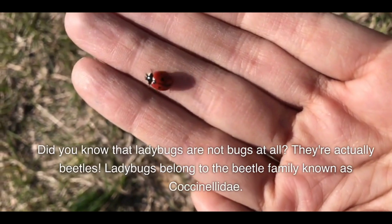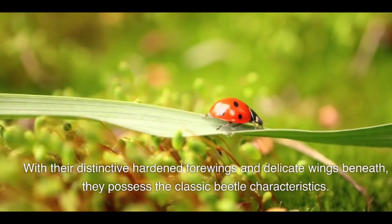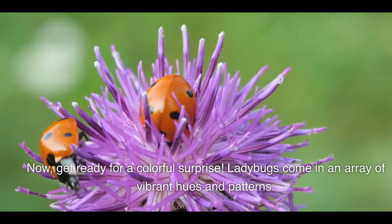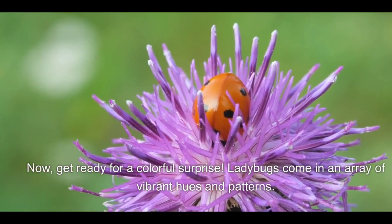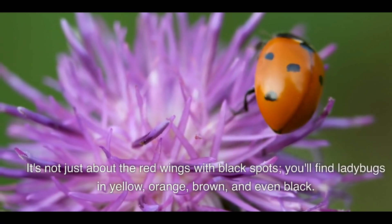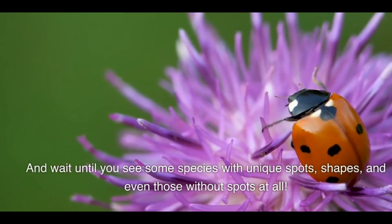Ladybugs belong to the beetle family known as Coccinellidae. With their distinctive hardened forewings and delicate wings beneath, they possess the classic beetle characteristics. Now get ready for a colorful surprise — ladybugs come in an array of vibrant hues and patterns. It's not just about the red wings with black spots; you'll find ladybugs in yellow, orange, brown, and even black.